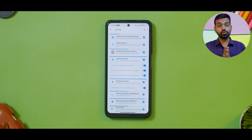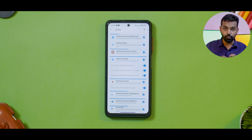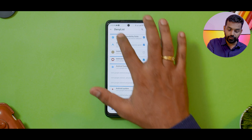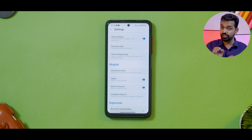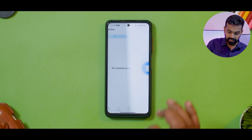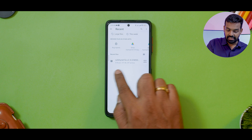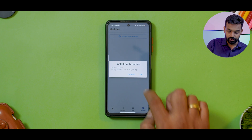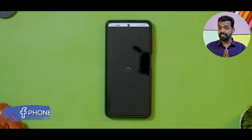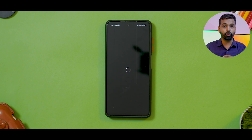You might also want to do this for games like PUBG New State because they can create issues as well. Once you've done all of this, the Denylist is ready. There's just one step left: go to Modules and select 'Install from Storage'. SafetyNet fix is the module you need to install — hit OK, and then reboot. I think we are ready. Let's allow the phone to reboot and we'll do a SafetyNet check.